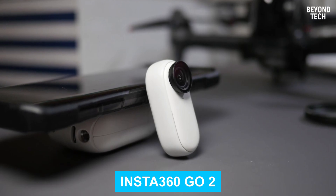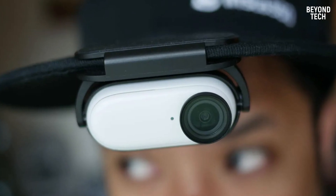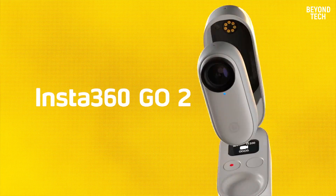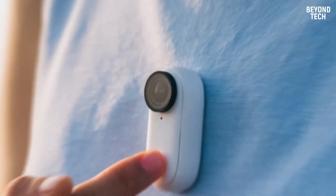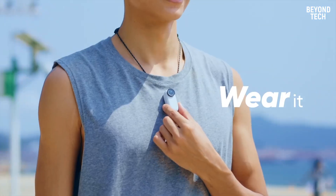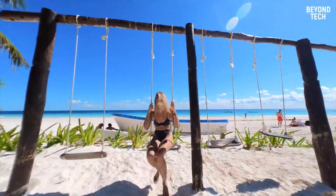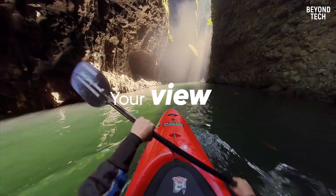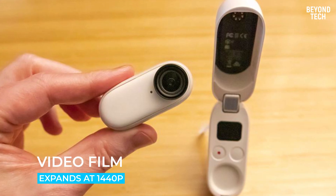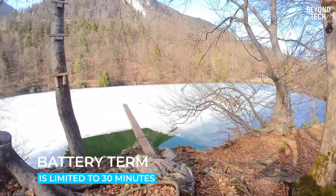Number 2: Insta360 GO 2. If you want a tiny action camera, look no further than the Insta360 GO 2. It is a wearable camera designed to capture life's most important moments. The first version impressed us with its video and photo quality but was difficult to control. The second version fixes that, largely due to a clever charging case that also functions as a remote. Picture quality has also been improved, and the electronic image stabilization works well. Video footage maxes out at 1440p, and battery life is limited to 30 minutes without the case, or 150 minutes with it.